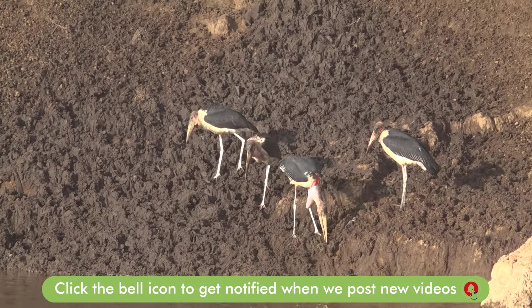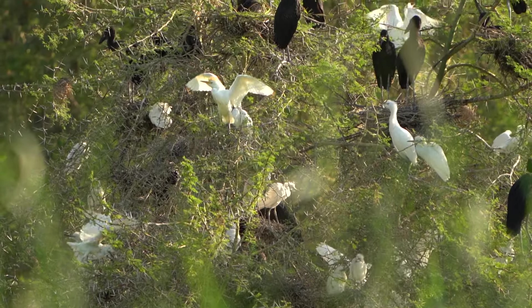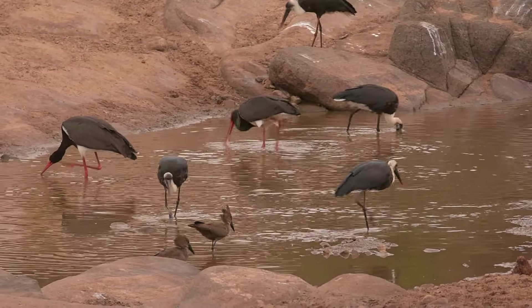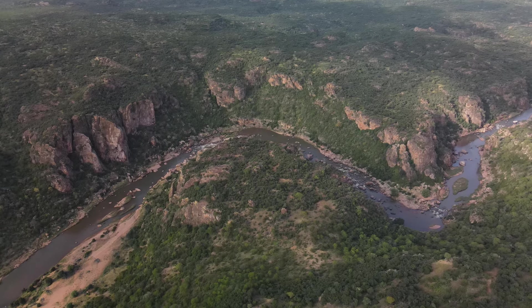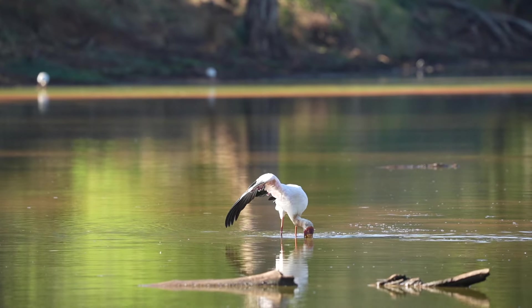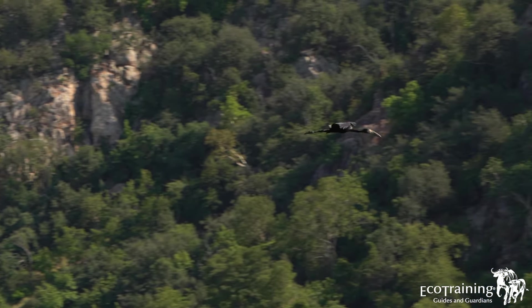Many of our storks can be considered ecological indicators of pristine areas. If you think of where we see Saddle-billed Storks and Black Storks, for example, these are pristine areas where we have high quality water and large enough populations of fish to sustain the birds and their breeding. It is unfortunate that we've lost so much habitat and polluted quite a few rivers where we no longer get these birds, hence finding them mostly within large protected areas.